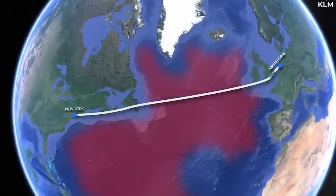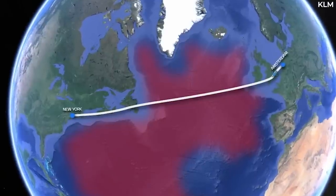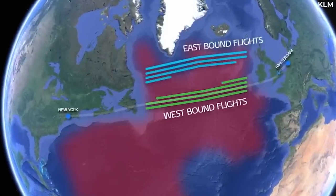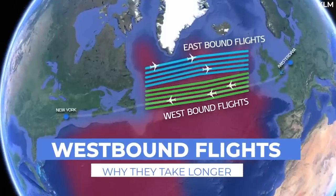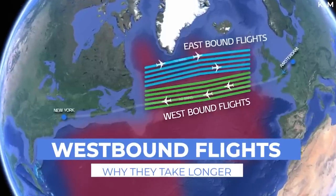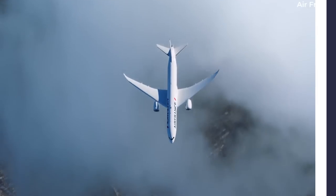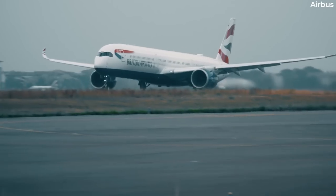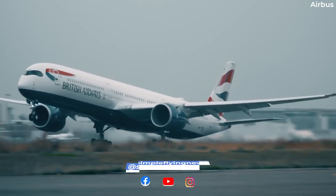Have you ever wondered why a westbound flight takes longer than the same route eastbound? Or maybe you have a faint idea but want more details? Today's video takes a quick look at why this happens. There are many factors influencing flight duration. However, in general, you'll notice westbound flights are scheduled to take longer.